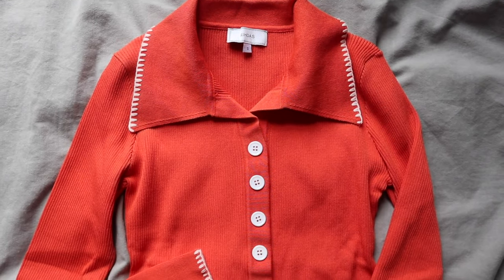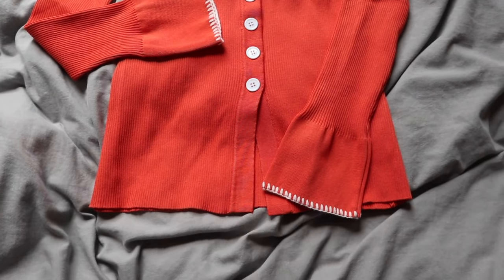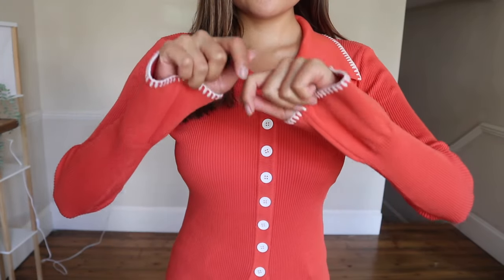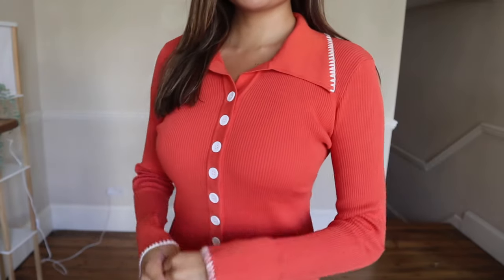Last but not least is the orange seam color block knit top in orange. I think this will be my go-to sweater for the fall and winter season. It would look amazing with a white skirt — tuck the front of the sweater in and wear white boots. It would just be so cute.